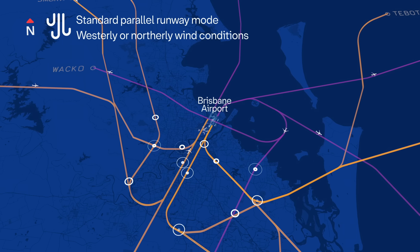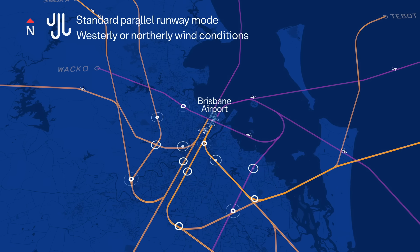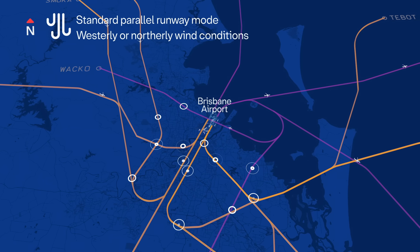If the wind stays the same for a long time, the same runway and flight paths are used, meaning some areas experience noise for longer periods.